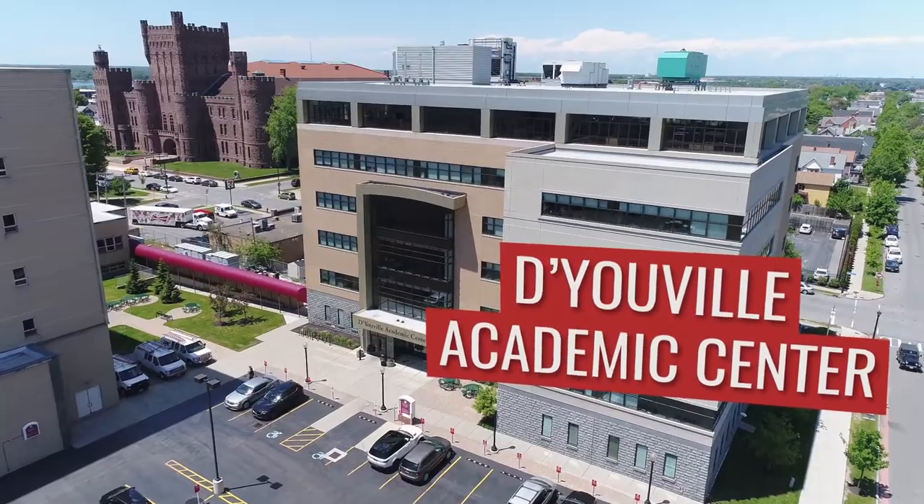Hi, my name is Deja. I'm a Physician's Assistant major here at D'Youville. This is the D'Youville Academic Center built in 2010. Most people call it the DAC for short. It's a hive of administrative and academic activity here on campus.